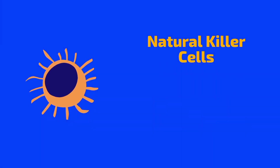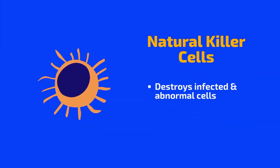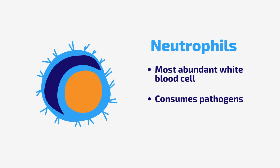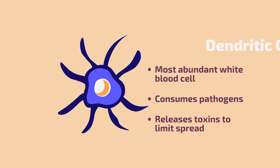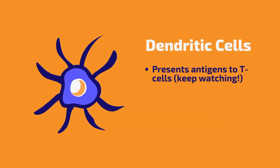Natural killer cells are a type of white blood cell that help to identify and destroy cells that are infected or abnormal, such as cancer cells. Neutrophils are the most abundant type of white blood cell in the body. They help to engulf and destroy pathogens, as well as secrete toxic substances that limit the spread of infection. Dendritic cells are immune cells that help to present antigens to T cells, activating the adaptive immune response.